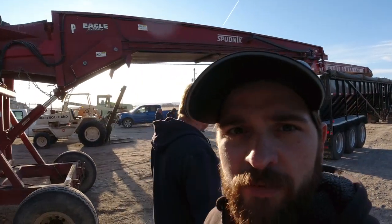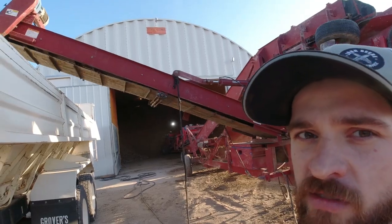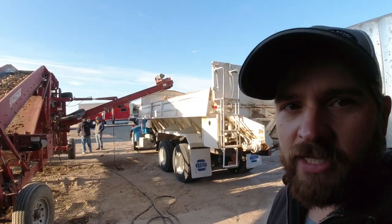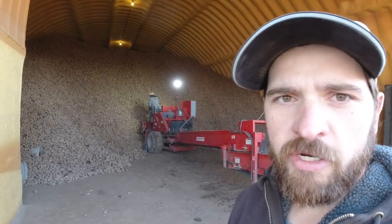Right there is our semi coming out to load. This is a piler — a different piler because we're actually eliminating our small spuds right here. Normally we eliminate them at harvest time, but this year with the weather we weren't able to eliminate the little ones. Anything under two inches, that's what we're doing now. This arm is coming out and going into this truck, taking out the little ones.